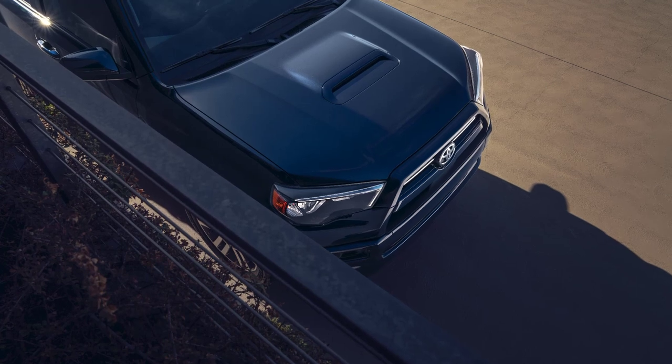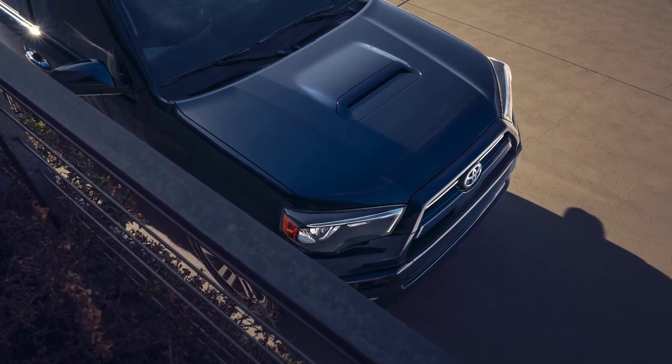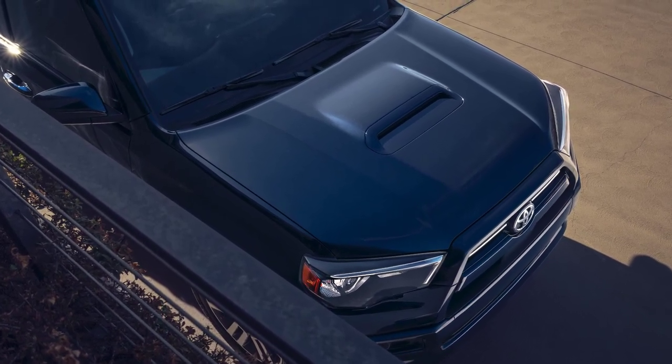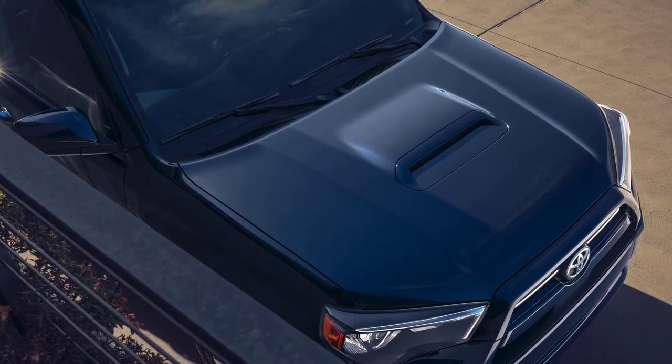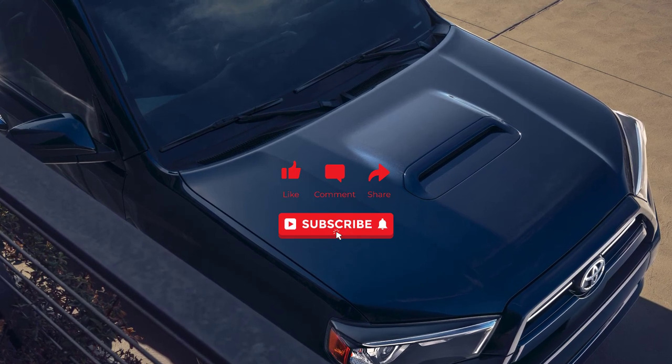Okay, that's it — I'm going to wrap this video up. I went over the trim levels, MSRP, standard features, available packages, which trim level to buy, and the paint colors for the 2022 Toyota 4Runner. If you found this video helpful, informative, or entertaining, please like, share, and subscribe to my channel. Thanks for watching.